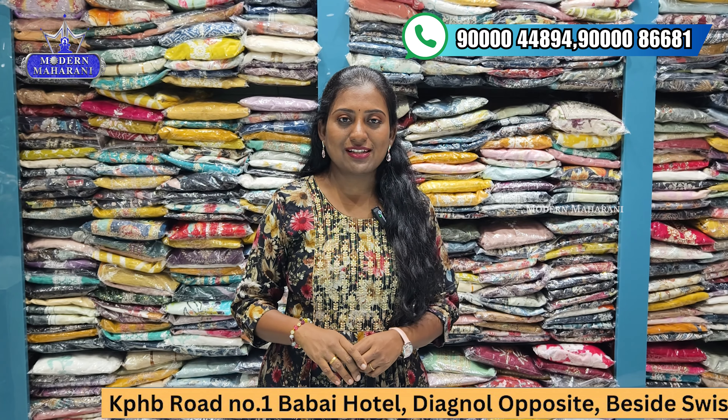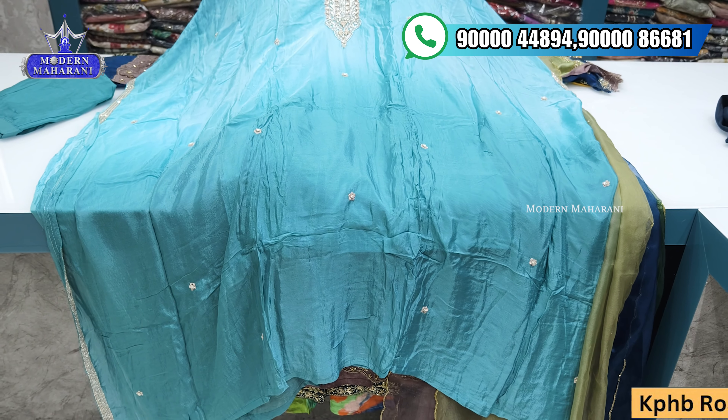If you want to contact us, all the store details will be shown on screen. We will be able to assist you with the festival special collection and we will begin with the first set — a beautiful piece.